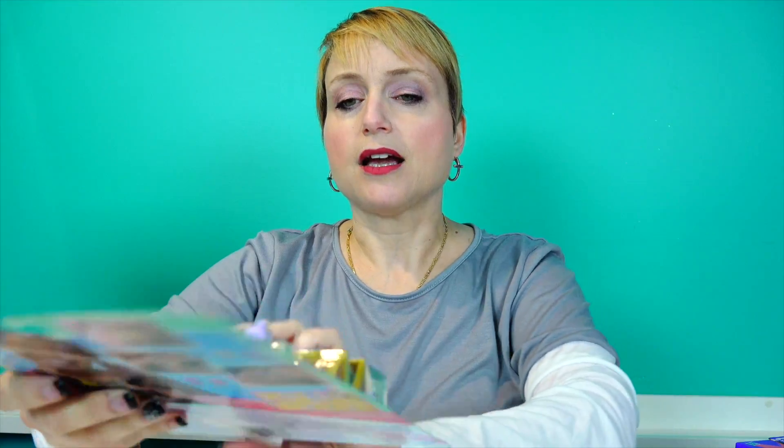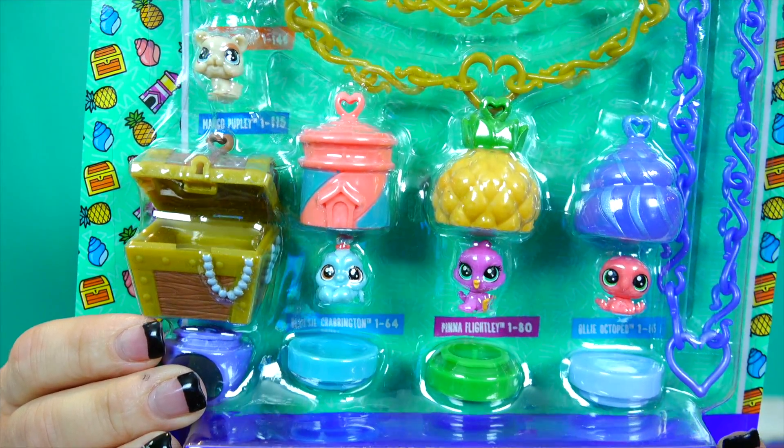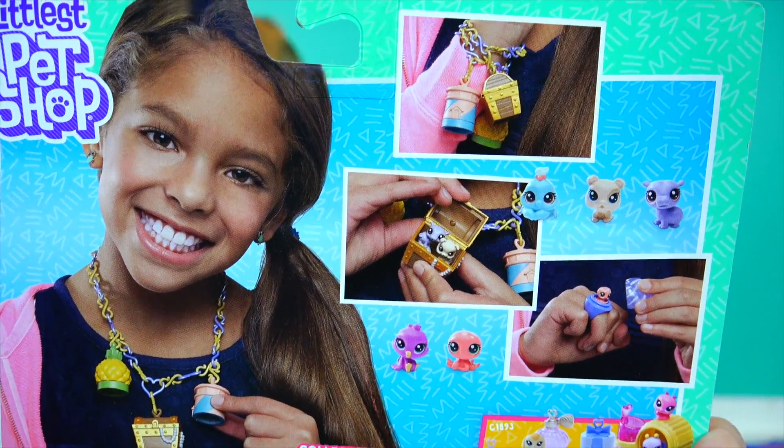And here's some more teensies. These are the Tropical Treasures - this is series one. Don't worry, we're gonna open this all up - I'm just showing you the packaging. We're just getting started.